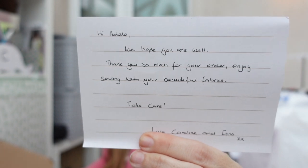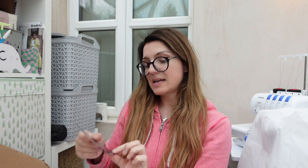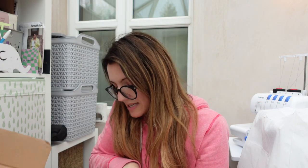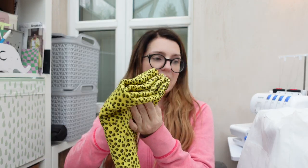The fabrics came in beautiful tissue paper and I had this lovely handwritten card saying: 'Hi Adele, we hope you're well. Thank you so much for your order. Enjoy sewing with your beautiful fabrics. Take care, Caroline and Fliss.' That's really beautiful — I'm going to put it up on my wall. Because I got everything in the sale, I don't think I got the fabric samples this time, which I understand. Usually when you purchase you get a lovely little fabric sample.